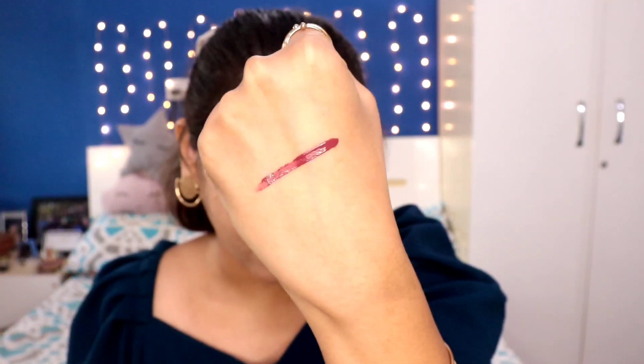First is my lipstick of the day. Recently I've been wearing the Huda Beauty Demi Matte Liquid Lipstick. It's so good — long lasting, creamy, and comfortable. It doesn't dry out your lips, and the demi matte finish is gorgeous. This shade is called 'Lady Boss,' which is a nice dark pink that's also a bit muted. I love it!